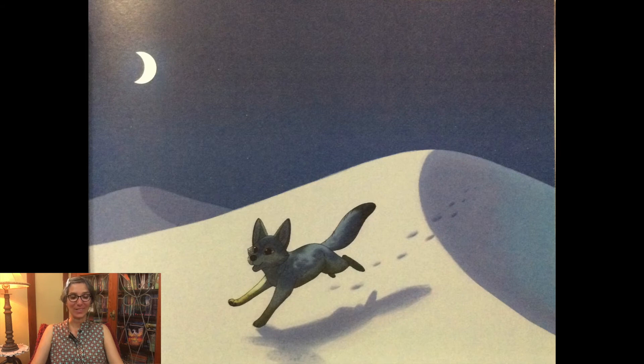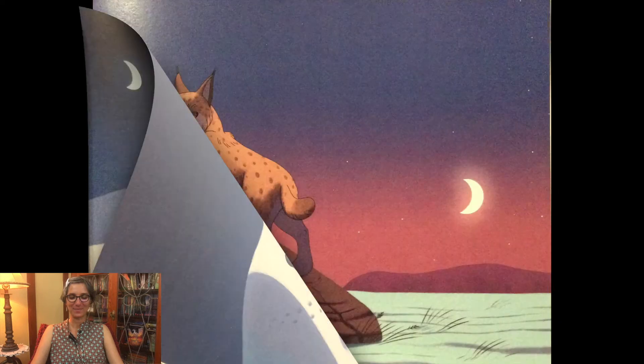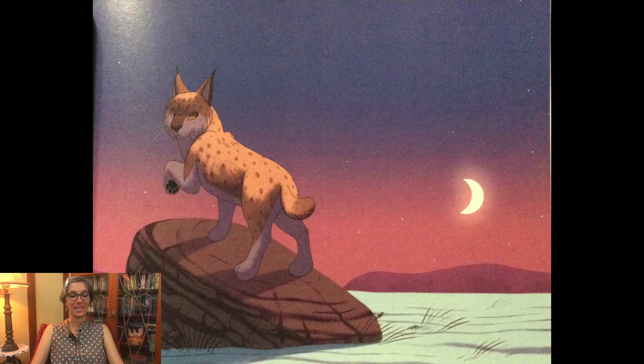In the desert, fuzzy like socks, is a playful little kit fox. The moon is still up, but now the night shrinks. Just in time, you spot the lynx.